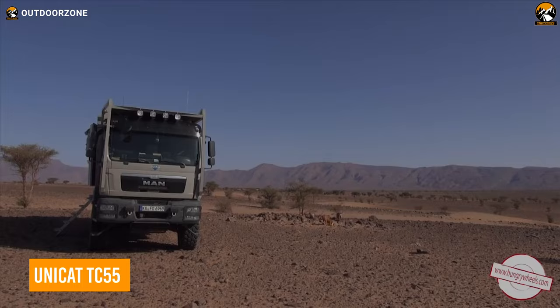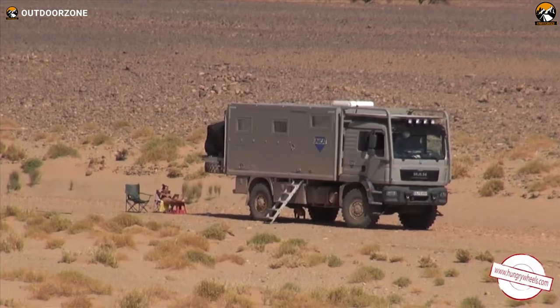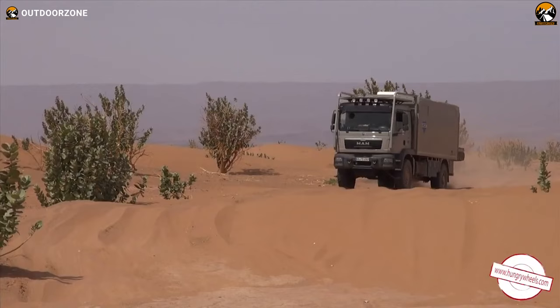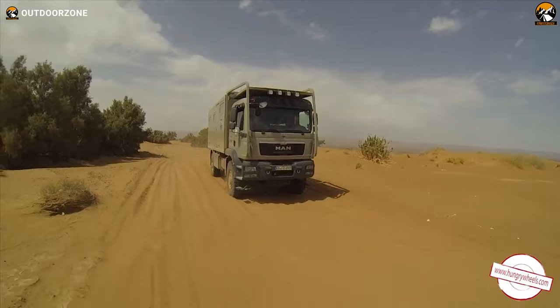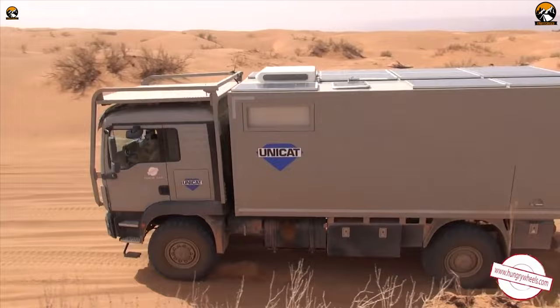The Unicat TC55 is the perfect choice for the true off-roading enthusiast. Built on the powerful MAN TGM 18.340 4x4 truck, this adventure-ready vehicle is designed to tackle even the most challenging terrain, allowing you to explore beyond the beaten path. The Unicat TC55 has a double bed for comfortable sleeping, a bathroom with a washbasin and toilet, a separate shower, and a full kitchen. Furthermore, to keep your adventure going, the Unicat TC55 is also solar-powered, so you can stay powered up while on the go.